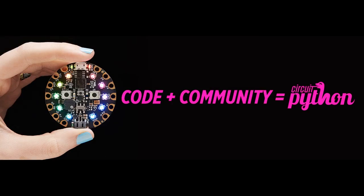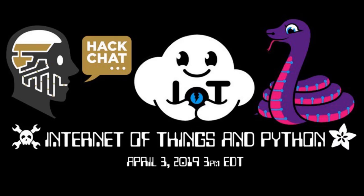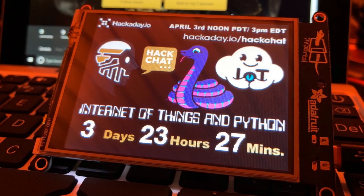Today we joined another community — the Hackaday community. We did the Hackchat on Python and the Internet of Things. Dan, Katney, Scott, and myself participated. It was jam-packed. Davis Dells showed up when we mentioned CircuitPython — when you say it three times, he just comes out. A lot of people had questions about CircuitPython, so we answered a bunch of those.